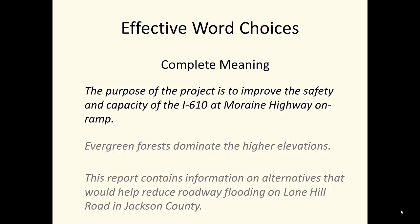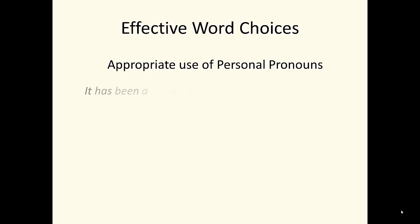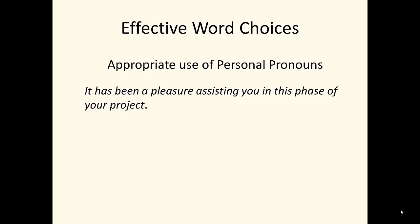Also notice that the writer has selected words to provide complete meaning. In the first sentence, both safety and capacity are used. Either one alone would not provide an accurate description of this project. Finally, professional engineers do use personal pronouns when they are appropriate. 'It has been a pleasure assisting you in this phase of your project.' Here, 'you' and 'your' refer to the reader, the engineer's client, and are appropriate when the writing directly addresses the client.